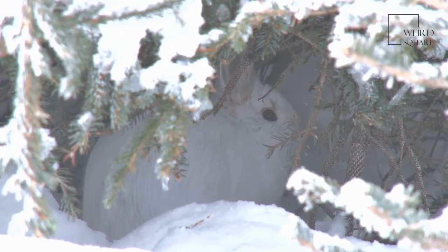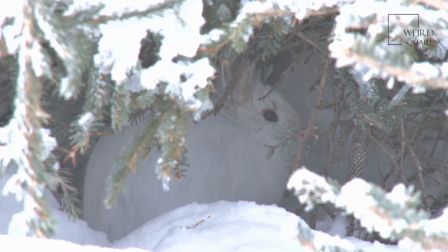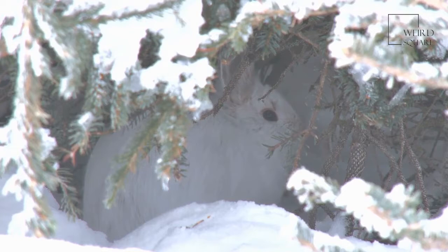Hares are typically very shy — a necessary survival technique since they are hunted by many different predators. Though they will attempt to outrun a predator if necessary, they may choose to sit still so that predators won't notice them. Arctic hares can also sit tall on their hind legs, scanning 360 degrees of their surroundings for predators, and hiding if they spot one.